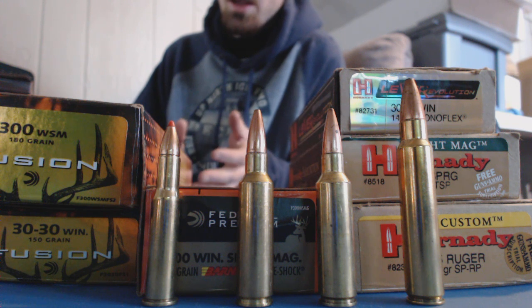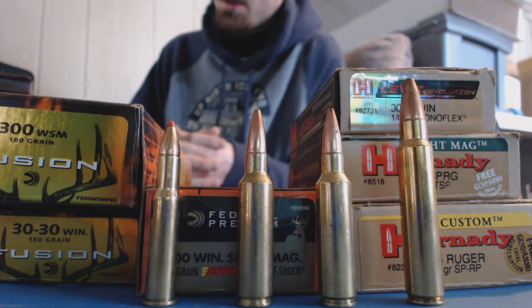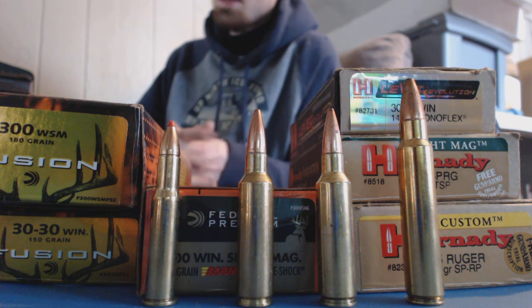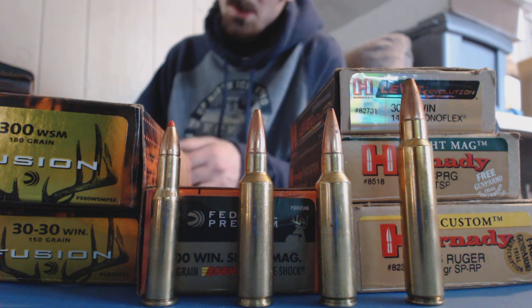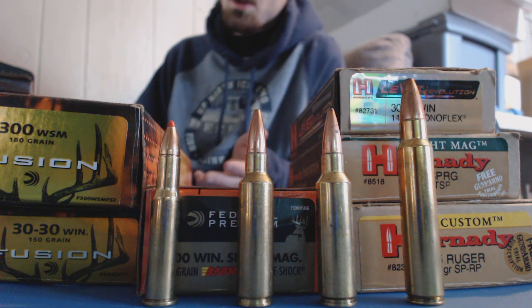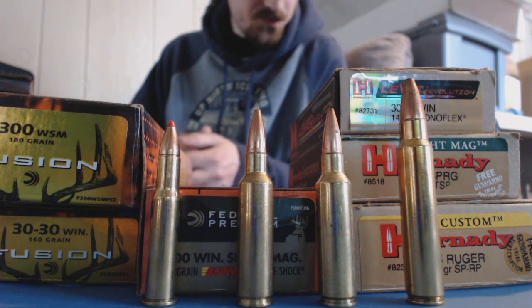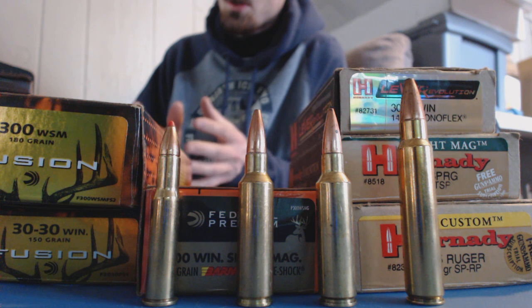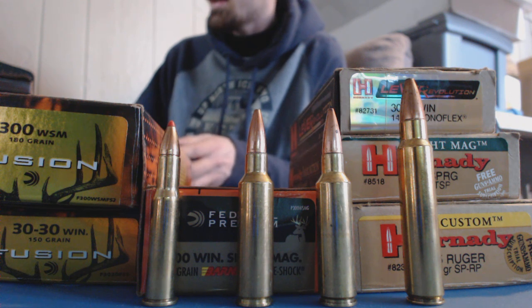I've killed tons of deer with the Hornady's and I've never had a jacket and core separate, and I've always had good luck with them. That's why I recommend it - it makes the choice easy. If you want loaded ammunition, just buy Hornady Custom Ammunition. You can buy it right on MidwayUSA or any place that sells ammo. Just look for BTSP - that means Boat Tail Spire Point. They load it in all different calibers. My choice for a standard grade bullet: keep your bullet weight up with the lead core bullets and you'll be fine.